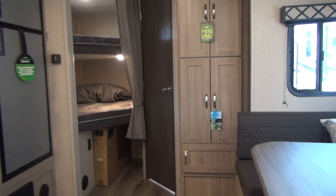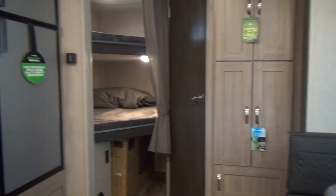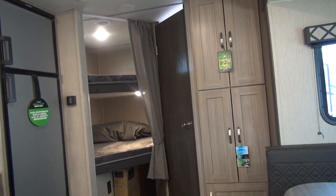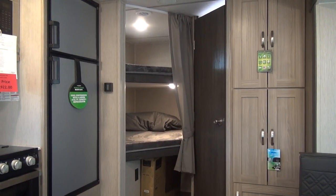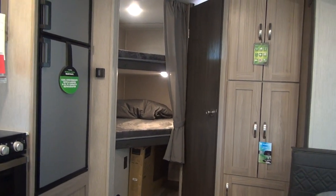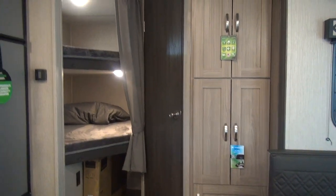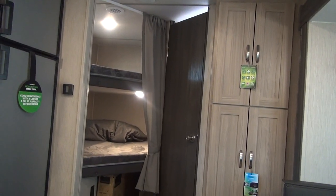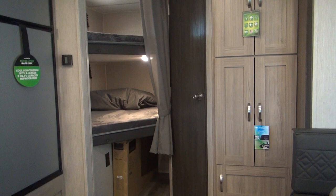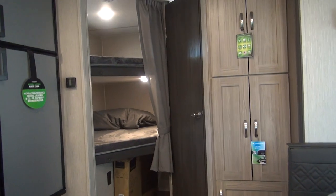That puts you in the tow spec for most every half-ton pickup on the market, even into some compact vehicles. A Toyota Tacoma would carry plenty of rating for this trailer with the tow package. Some of the smaller midsize SUVs will have the tow rating as well. That 5,300-pound dry weight means you'll be around 6,200 pounds down the road when you add your water, batteries, propane, and gear — so about 6,200 pounds loaded weight is what you'd expect on an average camping trip in a unit like this.